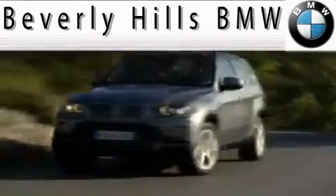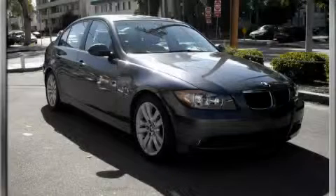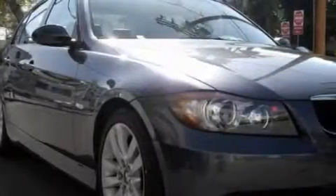Another fine vehicle offered by Beverly Hills BMW. This is a 2006 BMW 325, a luxurious package designed with the finest elements in mind.